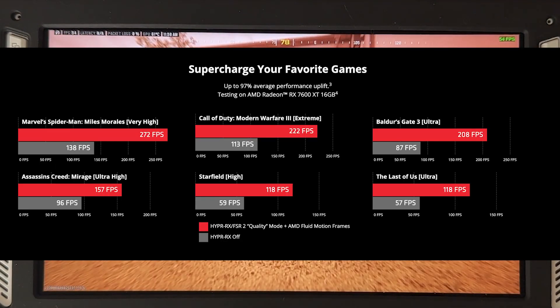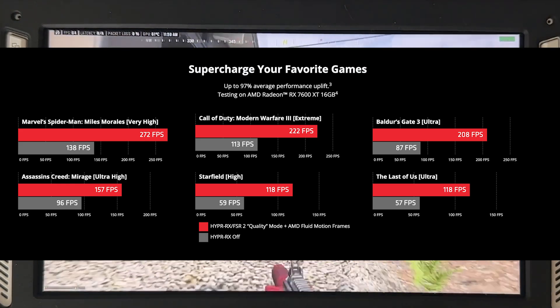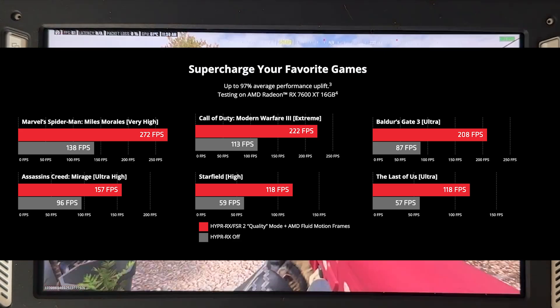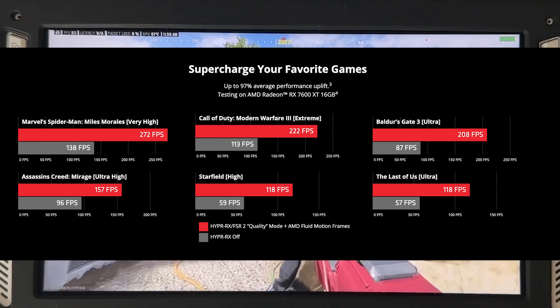AMD Fluid Motion Frames, or AFMF, is a technology that boosts frame rates and makes movement smoother, giving gamers an edge in performance. AFMF is built into the AMD software driver, making it easy to access. This automatically happens when you launch your games.